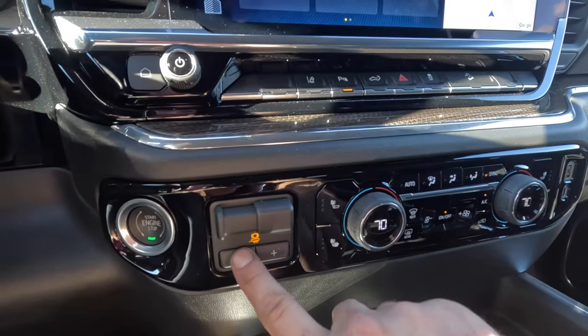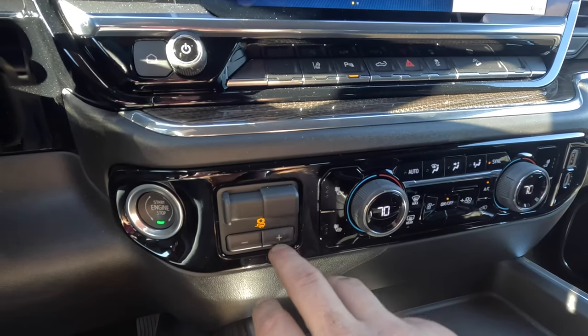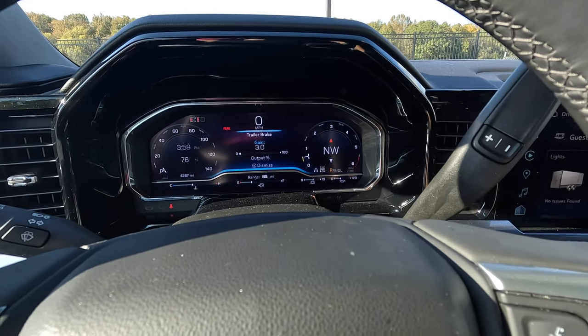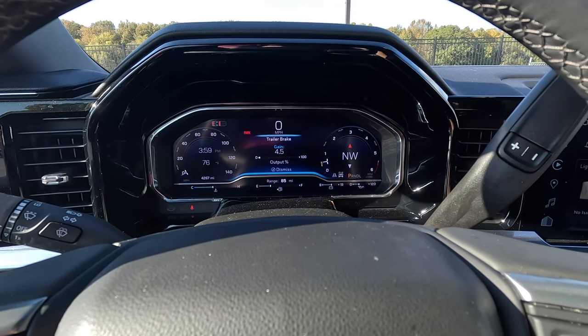The trailer brake controller is right down here and is very easy to configure. When you configure it, you've got your brake gain — it shows right in the cluster. Pretty easy to use.